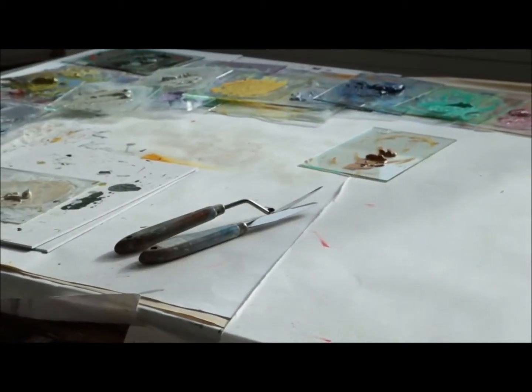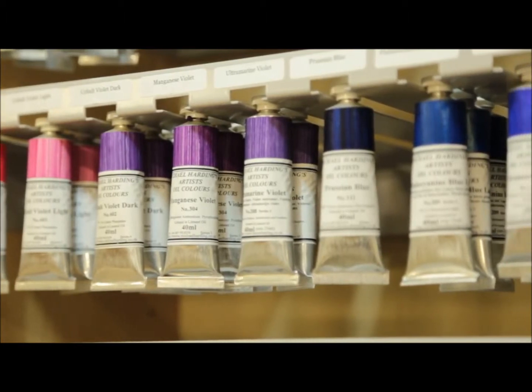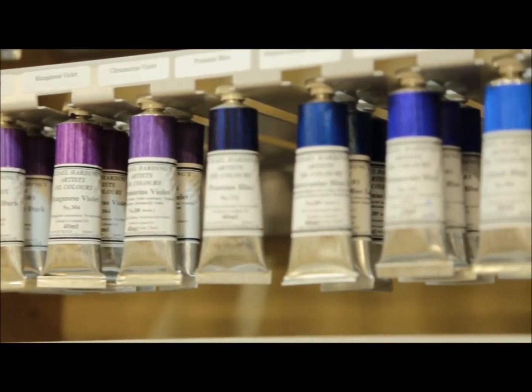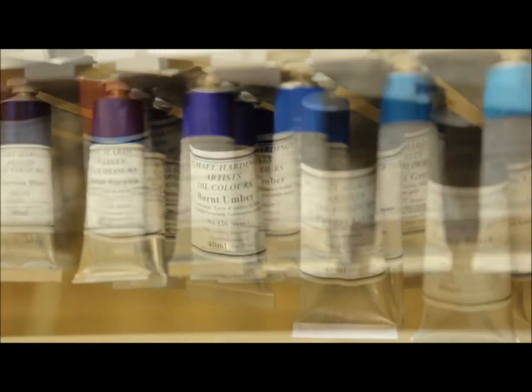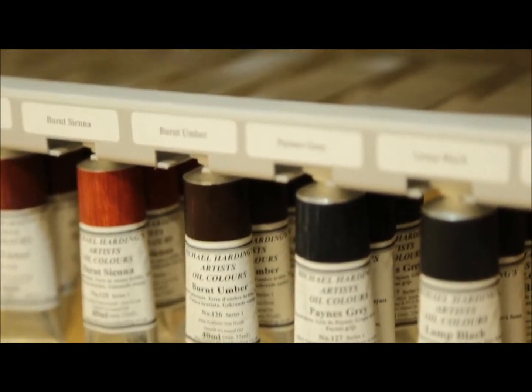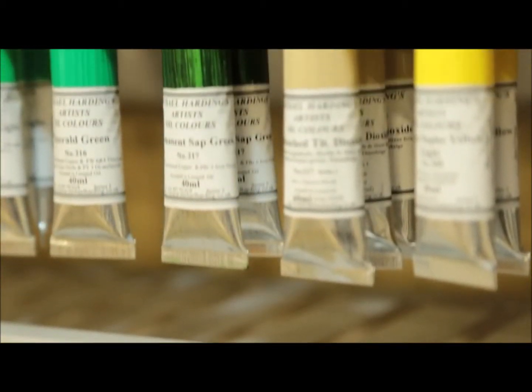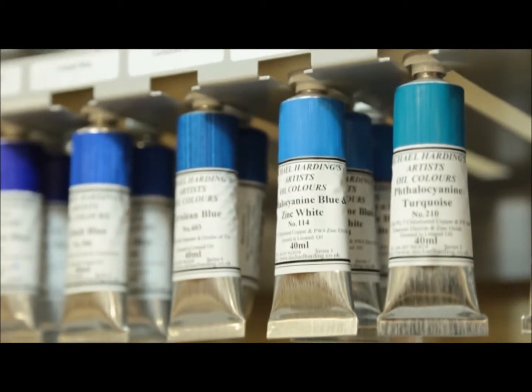The greater the pigment content of a paint, the more resistant it is to fading. Michael Harding, unlike other manufacturers, don't use fillers to extend the volume of the oil paint. Their philosophy is, if you make something exceptional, why would you dilute it?